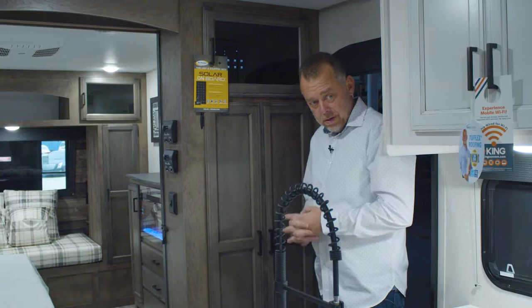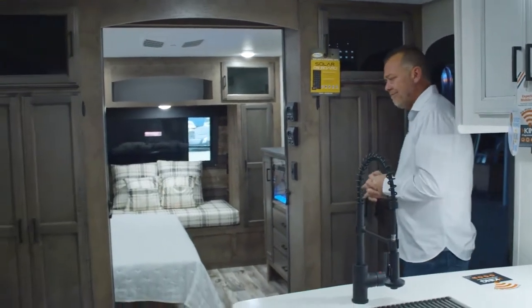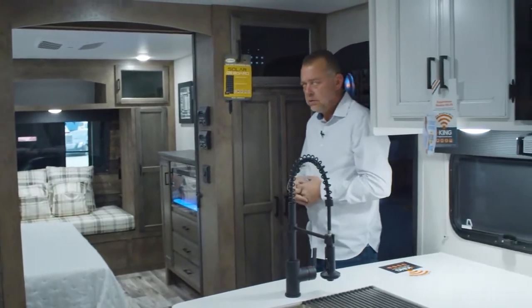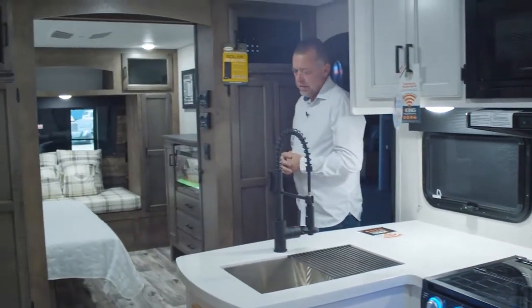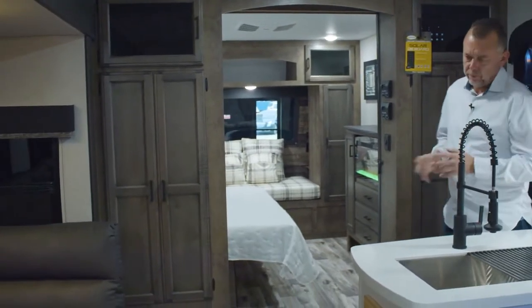As we walk into the newly redesigned 312 VBH, first quick glance — interior-wise, along with the whole touring lineup, we've changed the interior look. We've gone to two different colored cabinets, which is standard in every floor plan, every model.